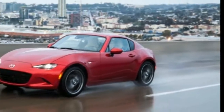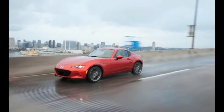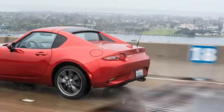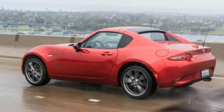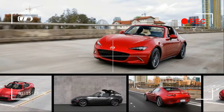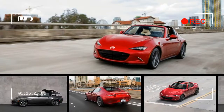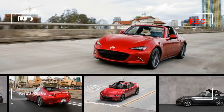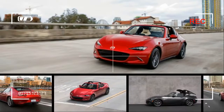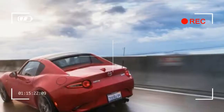Twiddle the console-mounted roof button, and the plastic hoop behind the driver and the pair of sail panels behind lift up and back, while the rear glass and two roof panels — the forward panel is aluminum, the rear one is steel — scissor back into a cubby behind the seats. Then the hoop and sail panels settle back into place. The sequence is very similar to the PRHT's, mostly because it's nearly the same, albeit sized to fit the slightly smaller fourth-generation ND Miata and possessed of newer, quieter electric actuators.